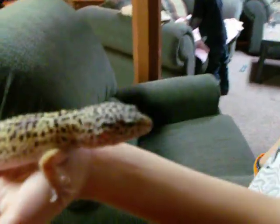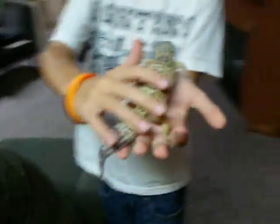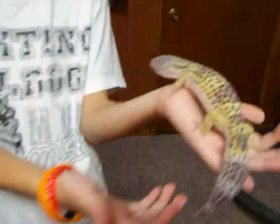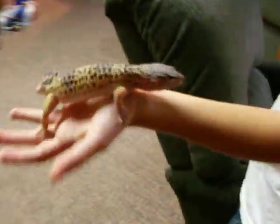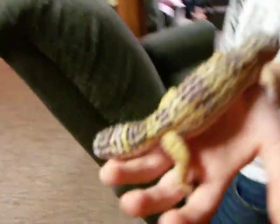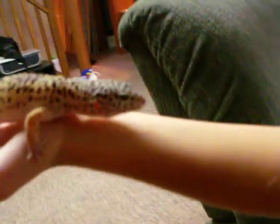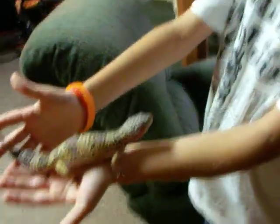Here we have my leopard gecko. She is two years old. We got her at PetSmart. Her name is Twilly. We got her off of Dragon Table once I was a little kid — my friend gave me the idea. So, here she is. There's her face. She does have a fat tail, but she is not a fat tail leopard gecko.